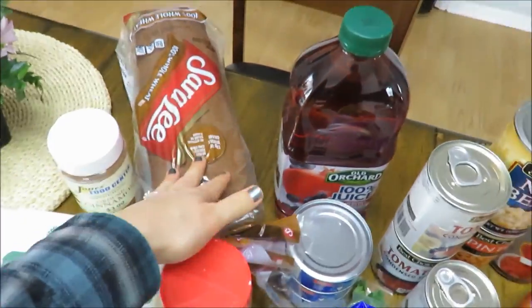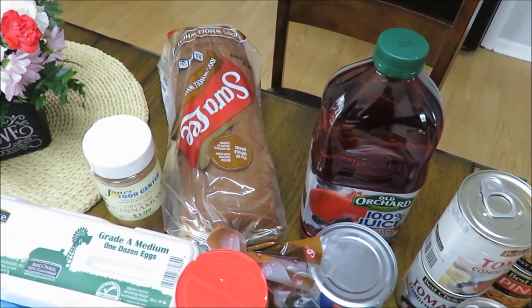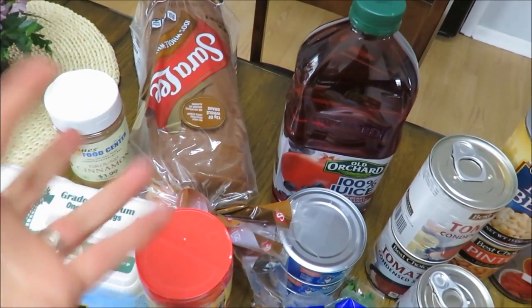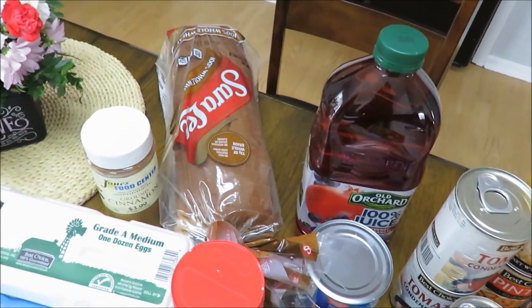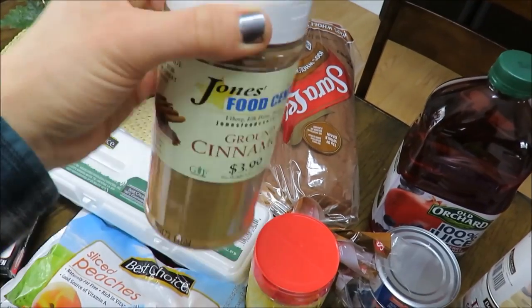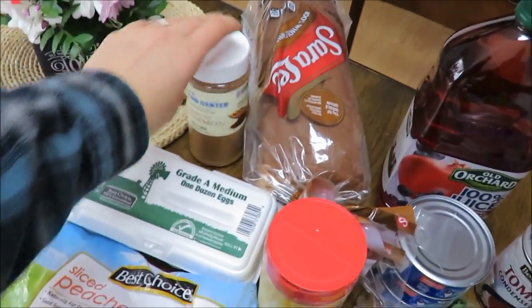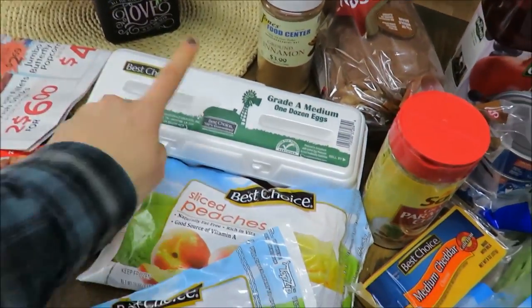The bread was on sale for $2.50. I like that it doesn't have enriched wheat flour — it says 100% whole wheat on the front. Even though it's not a fancy brand like Sara Lee, I feel like it's better than some 12-grain oat breads. I needed ground cinnamon — I love cinnamon — it wasn't on sale but it's a bigger container so it'll last forever. Eggs were $2.05; I normally get them from a local farmer but I needed some.